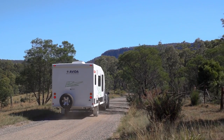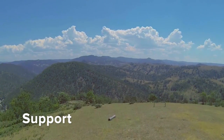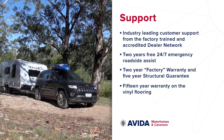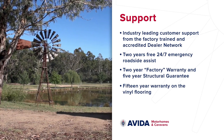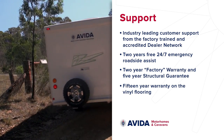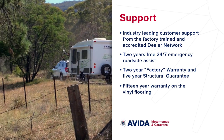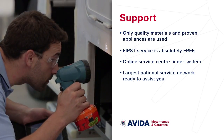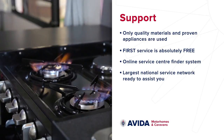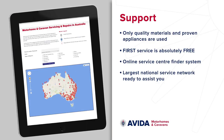Getting out and enjoying the best Australia has to offer, from a quick road trip to off the beaten track, is easy with the peace of mind Aveda provide with their industry-leading customer support. No matter where you are or where you go, Aveda have an accredited service network and factory-trained dealers to look after you. Plus, you'll receive 2 years of 24-7 free emergency roadside assistance, 2 years fully factory-backed warranty, plus a 5-year structural guarantee. Your safety is top of mind when Aveda engineer all their motorhomes and caravans, and only quality materials and proven appliances are used. Your first service is free and there's a web-based service centre location system.